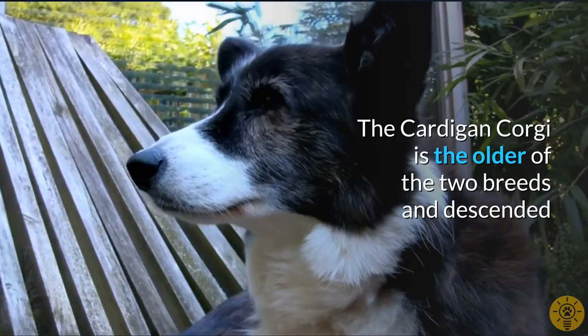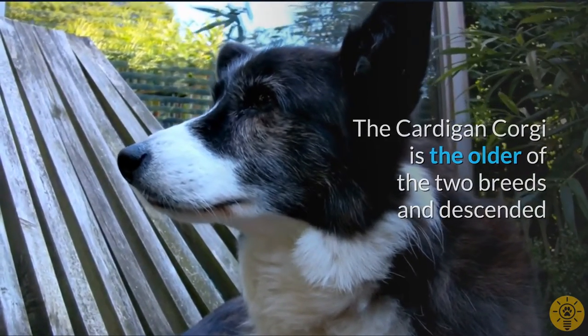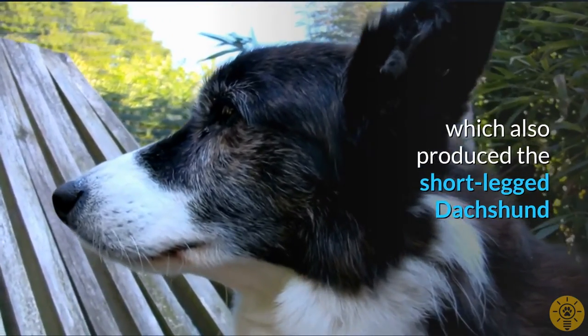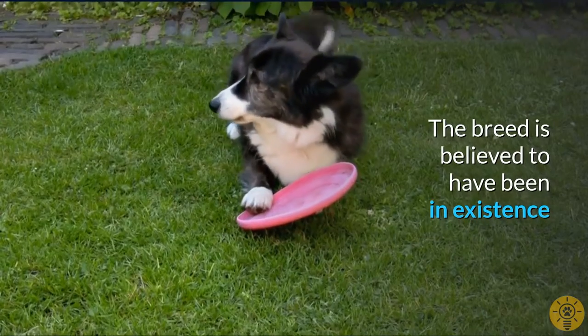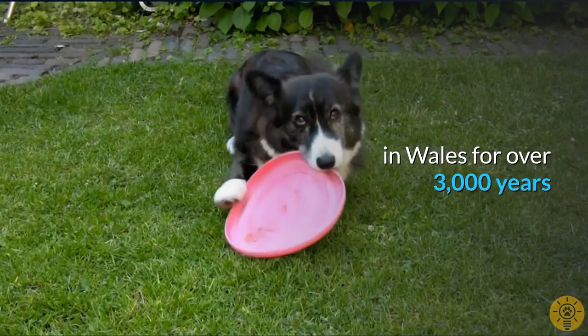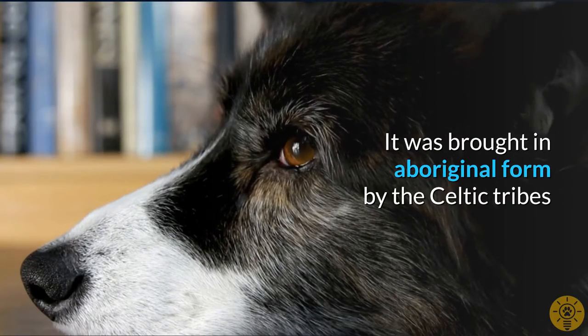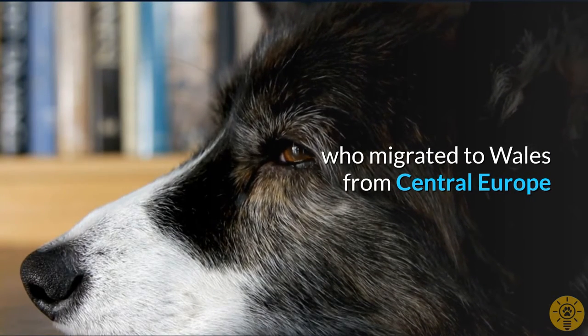The Cardigan Corgi is the older of the two breeds and descended from the Teckle family of dogs, which also produced the short-legged Dachshund. The breed is believed to have been in existence in Wales for over 3,000 years. It was brought in aboriginal form by the Celtic tribes who migrated to Wales from Central Europe.